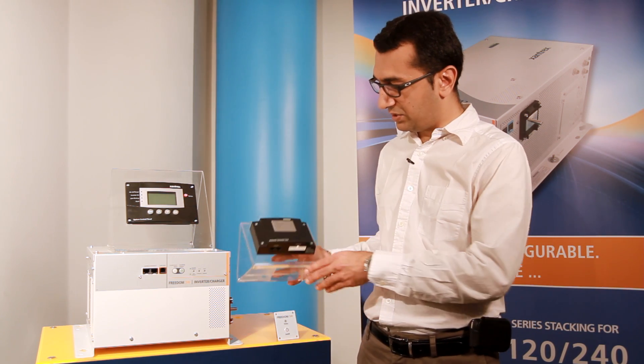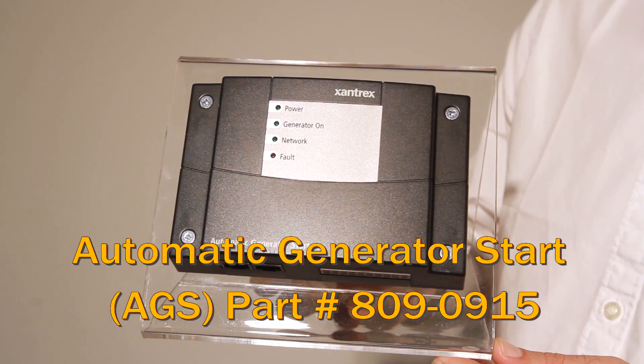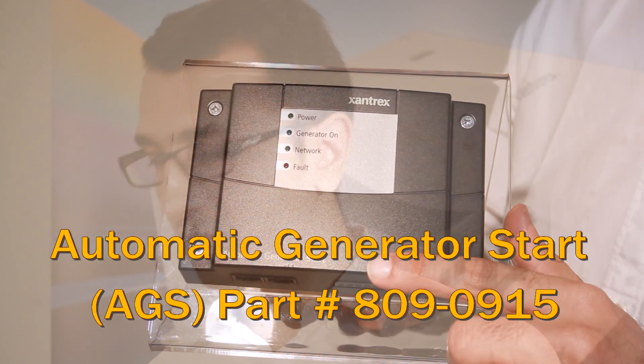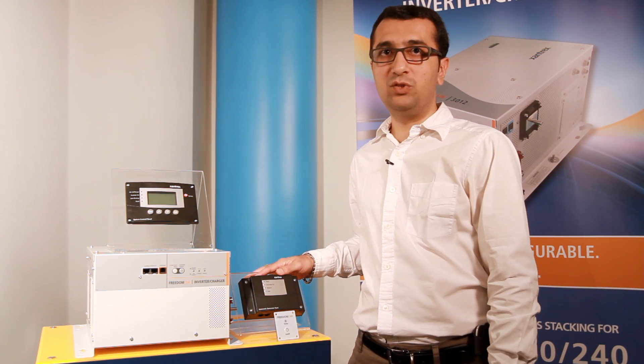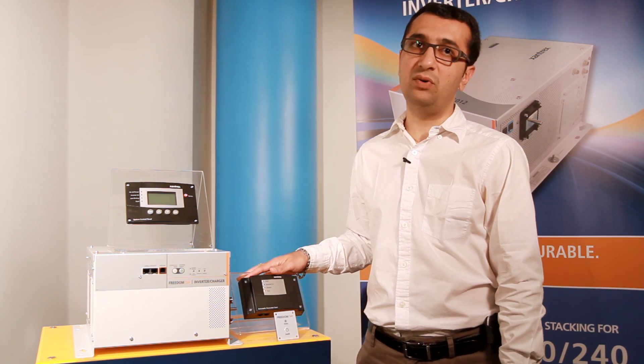Another important accessory is the automatic generator start, also called AGS. AGS activates a generator to provide the Freedom SW with power to recharge depleted batteries or assist with heavy loads. It is compatible with most generator brands and adds intelligence to power management, eliminating the time spent monitoring batteries and inverter loads.